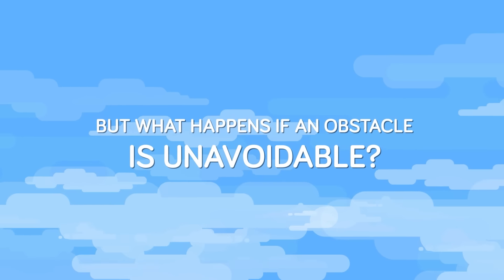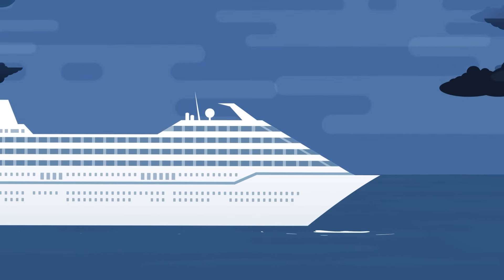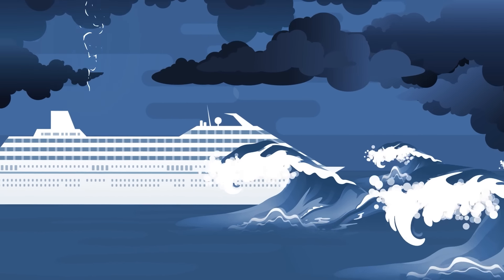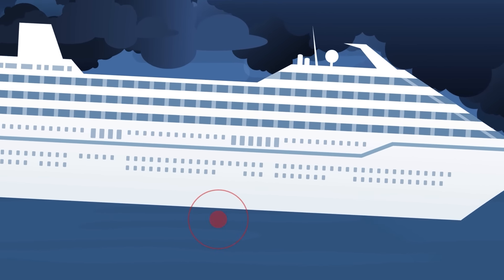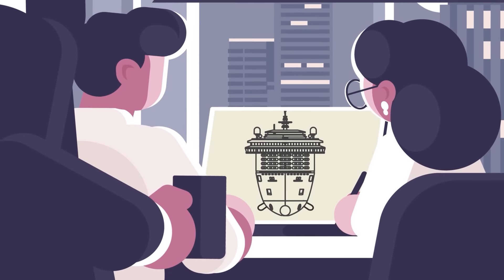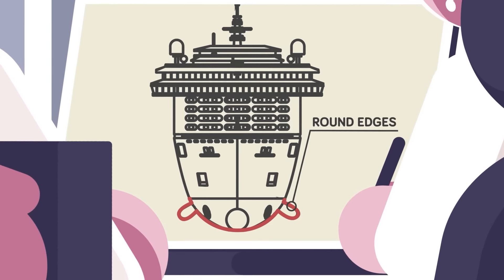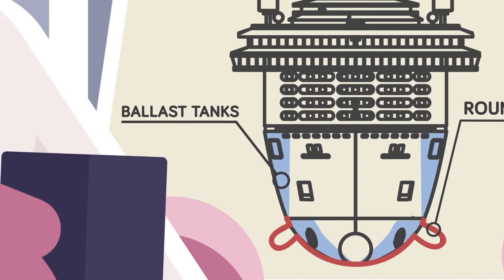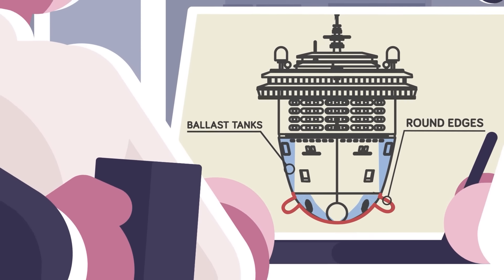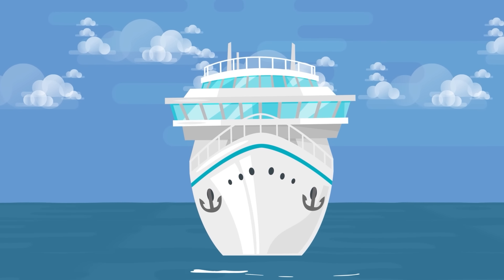But what happens if an obstacle is unavoidable? Cruise ships will take detours to avoid storms when possible, but sometimes a storm comes out hard and fast. That's why the ship relies on far more than its center of gravity to stay afloat. The design of the bottom of the ship has rounded edges, making it easier to roll on the water and then restore its initial position. It also has a number of ballast tanks to keep it stable — something earlier ships lacked. These water-filled tanks provide additional stability and distribute the load evenly.